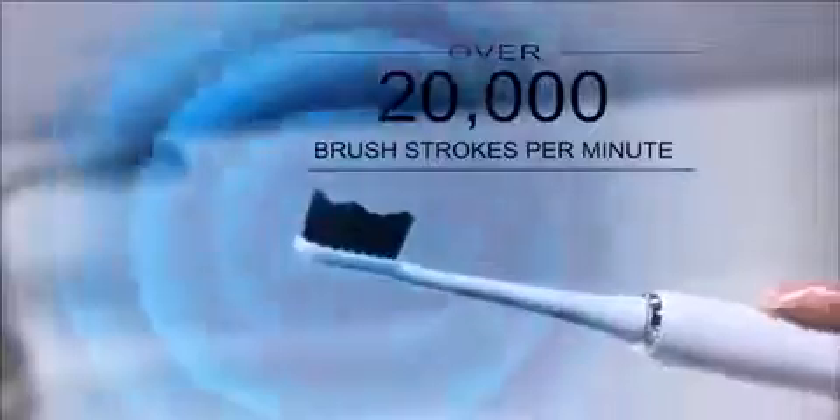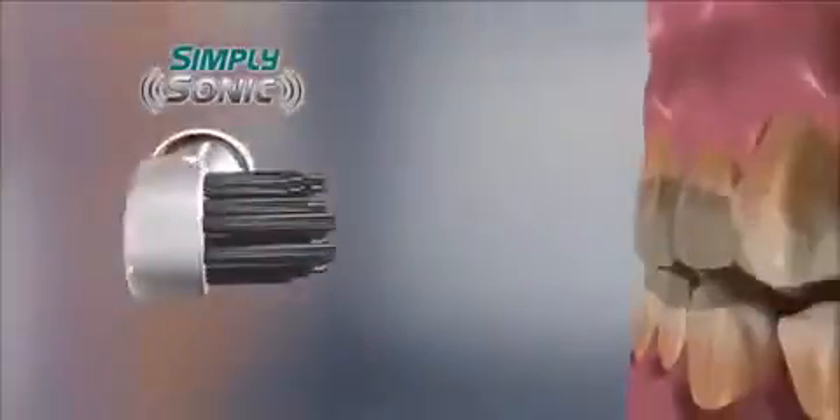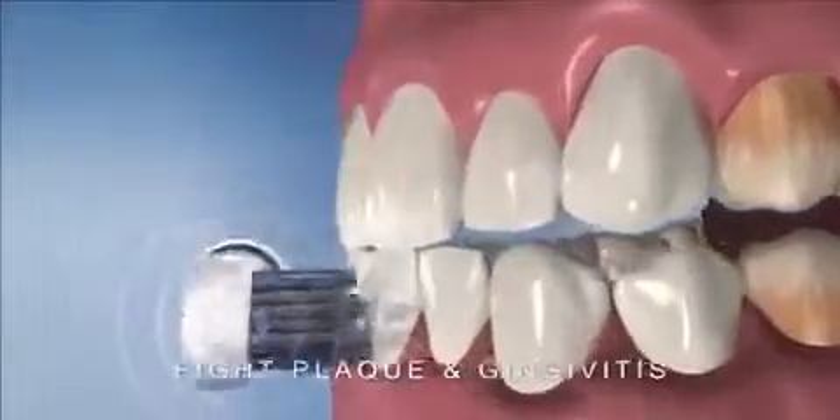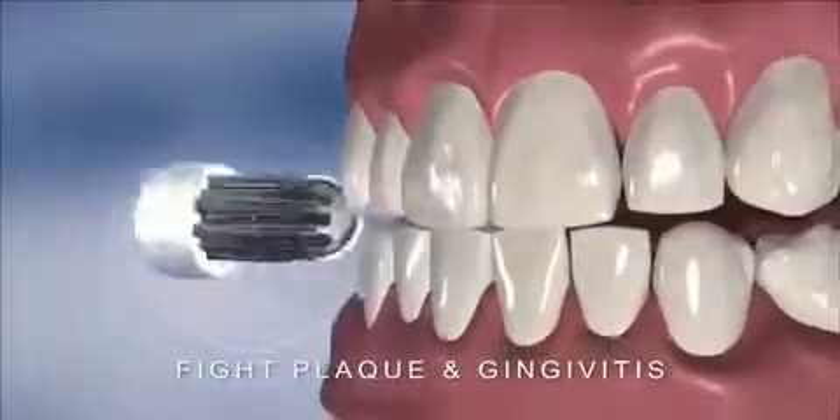Simply Sonic delivers over 20,000 brush strokes per minute for a deep-down clean. The specially designed charcoal-infused bristles reach in between teeth and go down deep between the gum line to fight plaque and gingivitis.